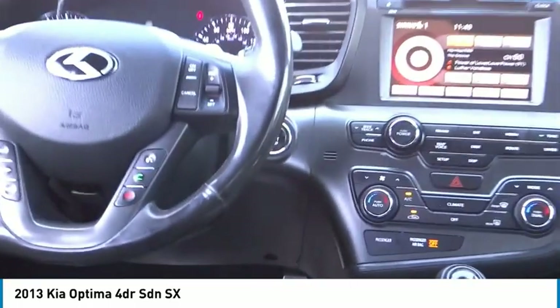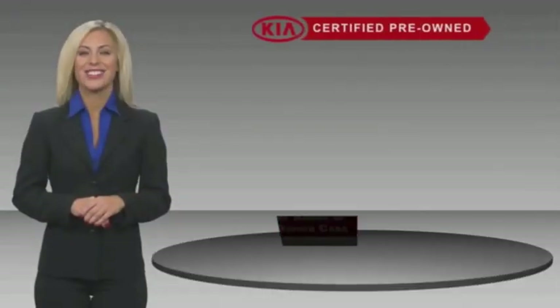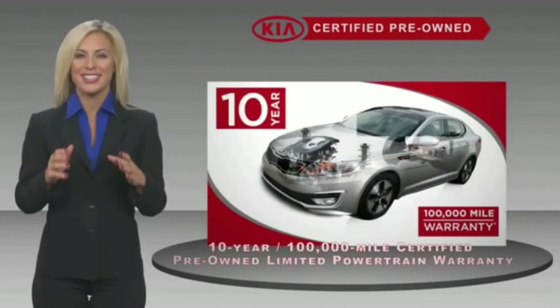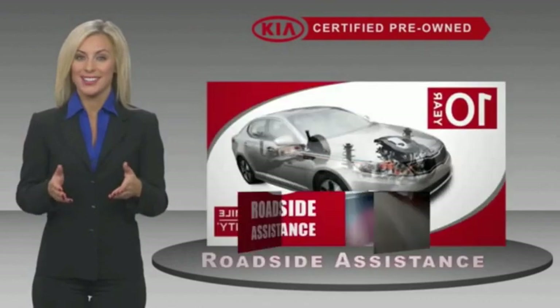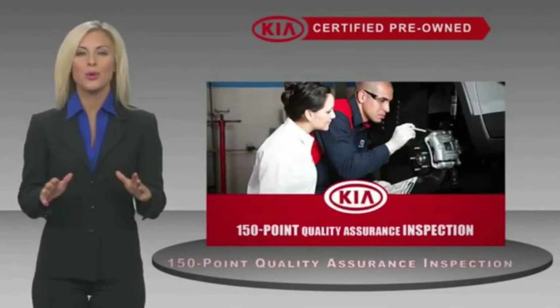Come see the car for yourself. A certified pre-owned Kia is confidence and reliability for the road. With a fantastic warranty, roadside assistance, and an intense quality assurance inspection, you can have total peace of mind.